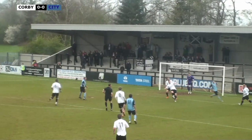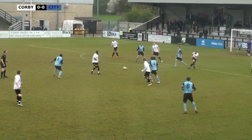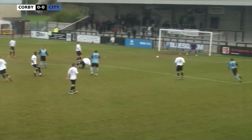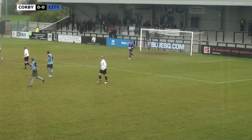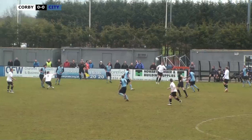A little back heel inside the box, Morford plays it in but it's cleared by Gulliver. City still on the attack though, Corby only half clear again. Here's Rawlings coming forward, Rawlings plays the ball forward and manages to find Bird, who tries to have a shot from about 30 yards out and it just rolls into the keeper's hands.